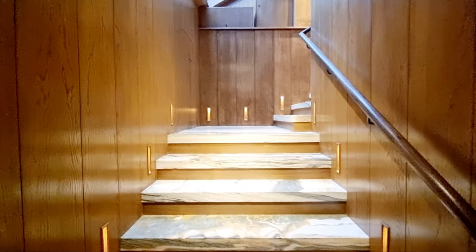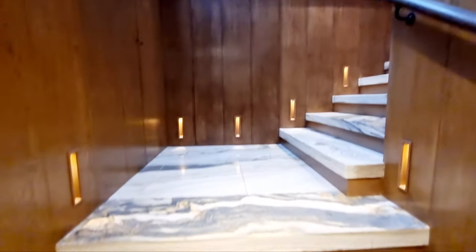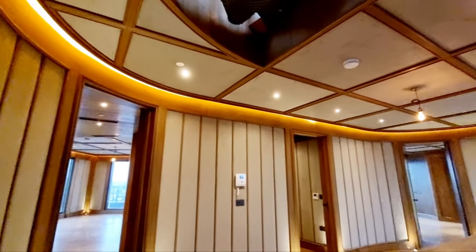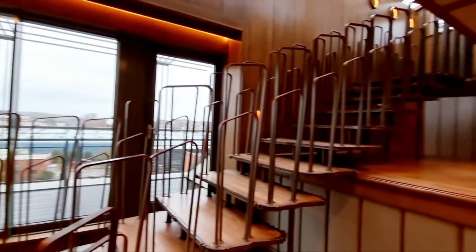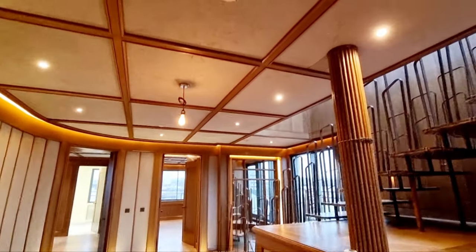Coming up the stairs you've got marble flooring, a skylight, and then coming up into the fifth floor hallway where you have a beautiful staircase leading up to the lounge. Lovely lighting, paneled walls — fabric paneled walls — a seat entry phone, beautiful oak flooring, and paneled ceilings.